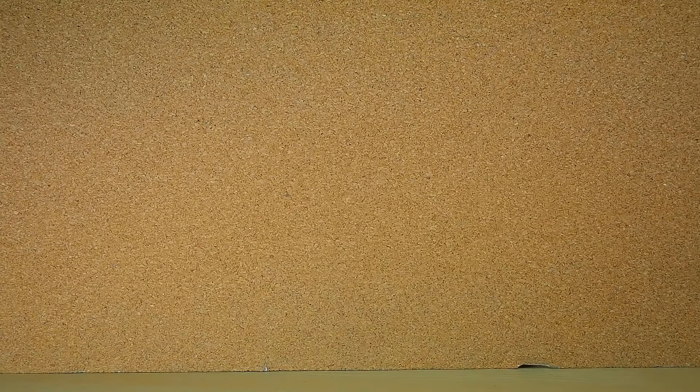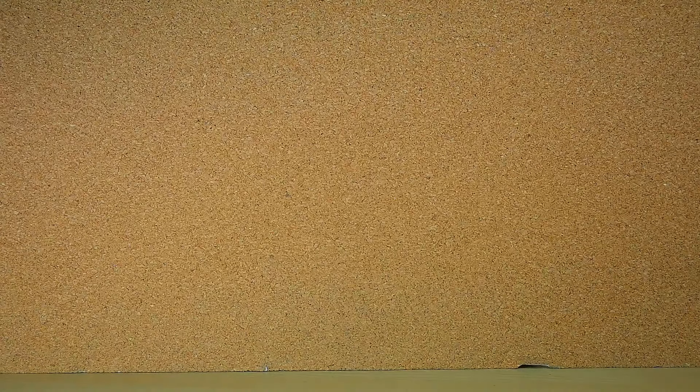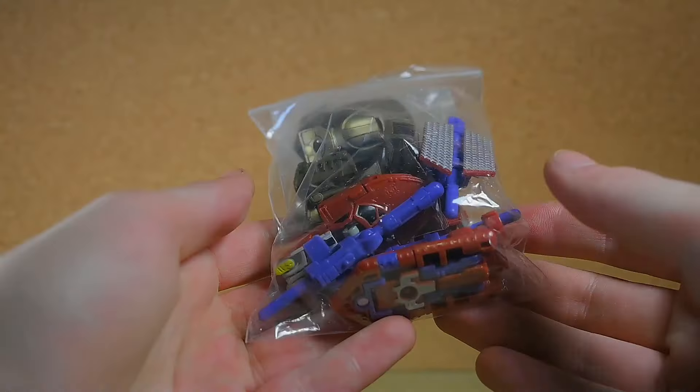I also got an Exa Force set — it's one of the later Exa Force sets but it's one that I didn't have, so I thought hey, might as well get it. I can't remember the name exactly, but there's the number if you want to search it up yourself.